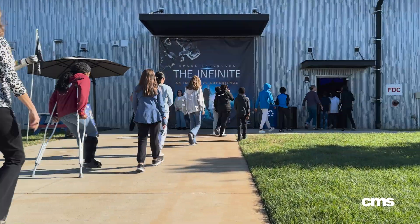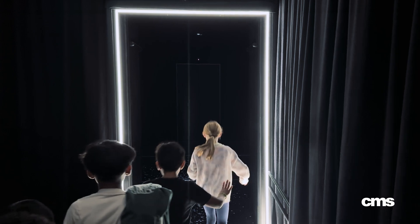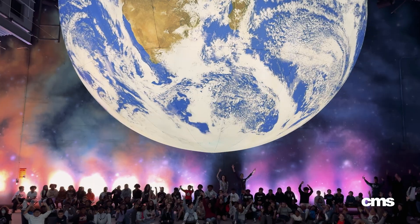Ready? Here we go! 10, 9, 8, 7, 6, 5, 4, 3, 2, 1, let's go!